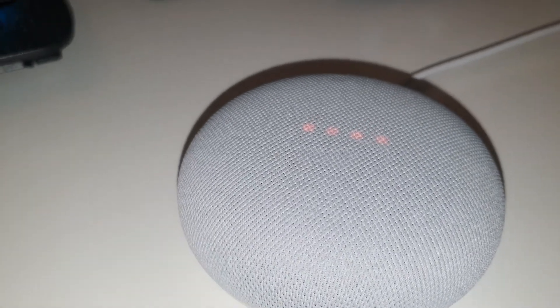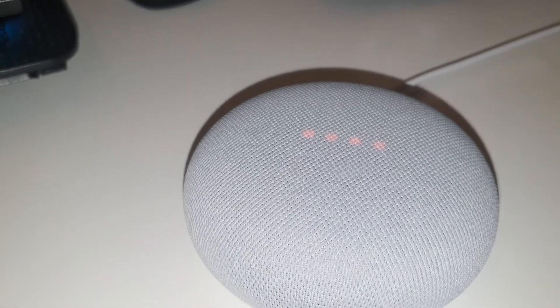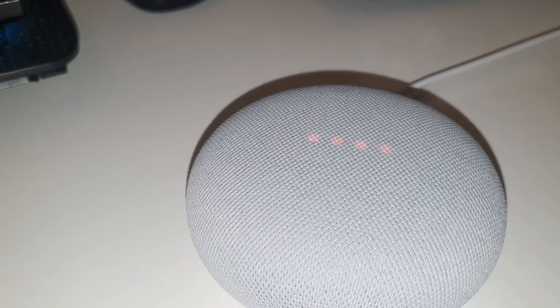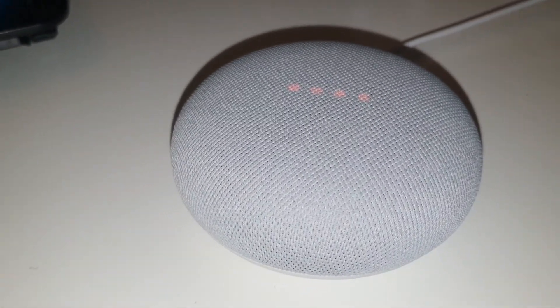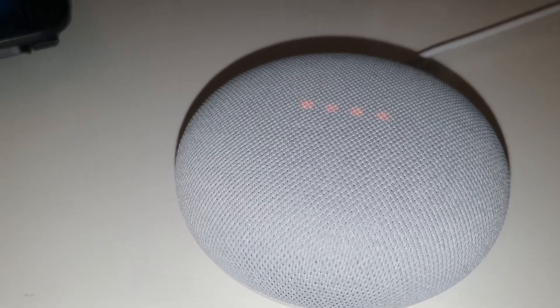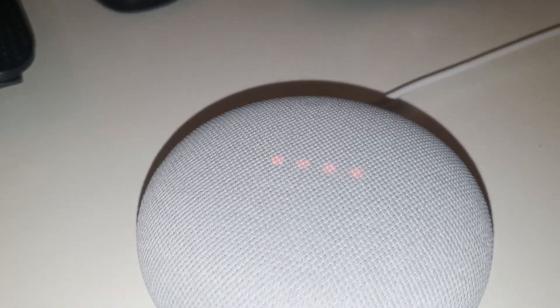I tried to reset it by switching the mic off, then holding and touching until all the indicator lights reset itself — but no luck, still the same error message. I tried another way: turning it on and off, but same result.